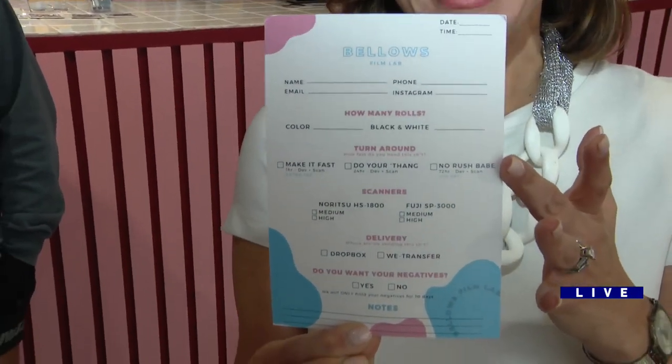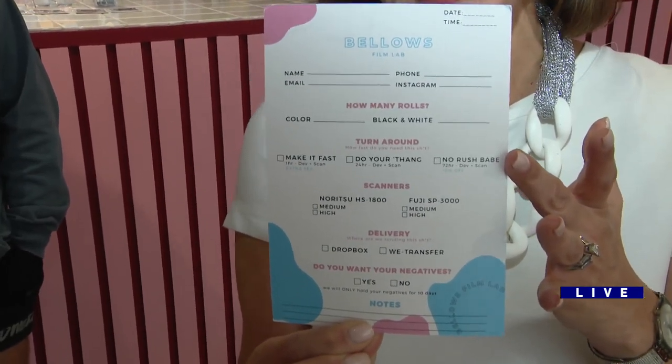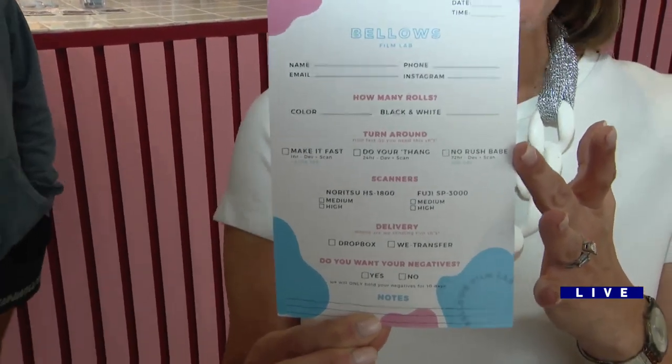You drop off the cans and then they tell you when you need it done — ASAP if you want. This is Bellows Film Lab. It opened in Wicker Park, and I'm here with Bellow himself.